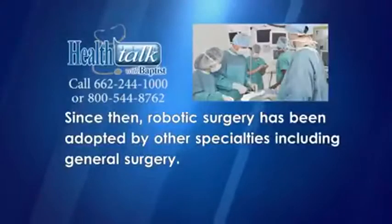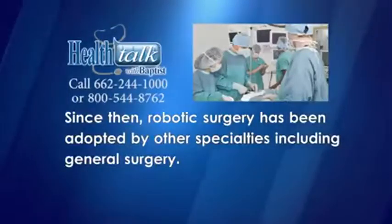In 2007, Baptist Golden Triangle was the first hospital in North Mississippi and West Alabama to obtain this technology and develop a robotic surgery program. Since then, robotic surgery has been adopted by other specialties, including general surgery.